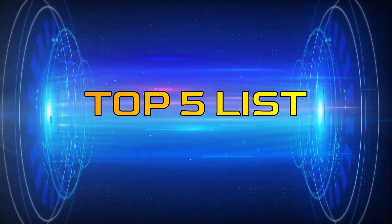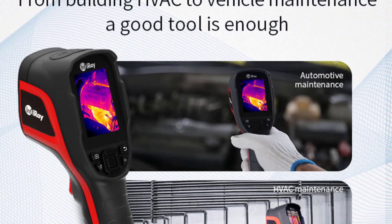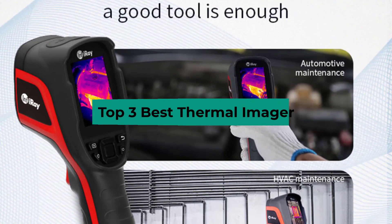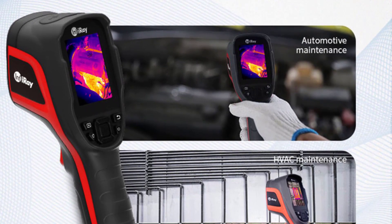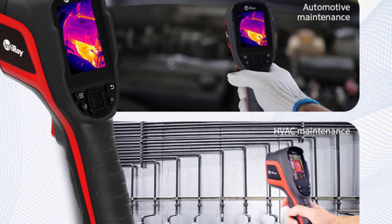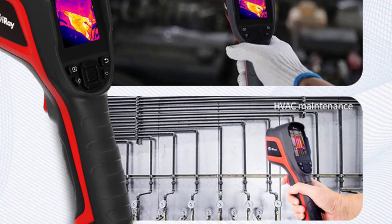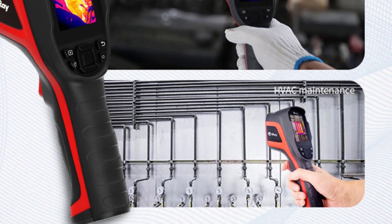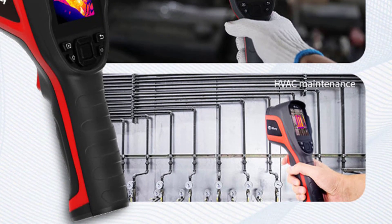Hey guys, welcome to the Top 5 List channel. Are you looking for the best thermal imager? In this video, I will show you the top 3 best thermal imagers to buy right now on your budget. I made this list based on my personal opinion and research, based on quality, durability, price, and more. Check out the links in the description box and make sure you subscribe to stay up to date with the latest technology videos. Let's get started.